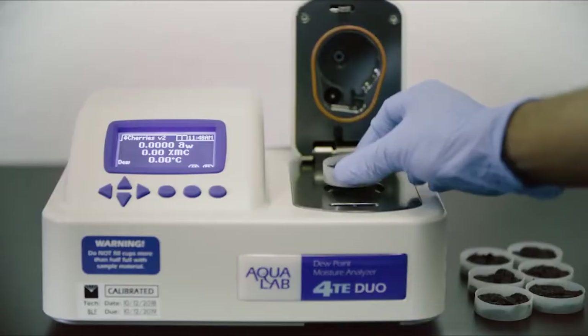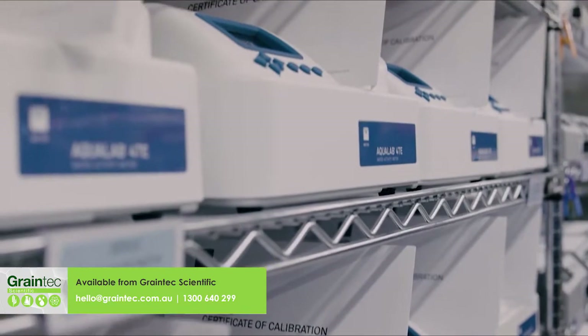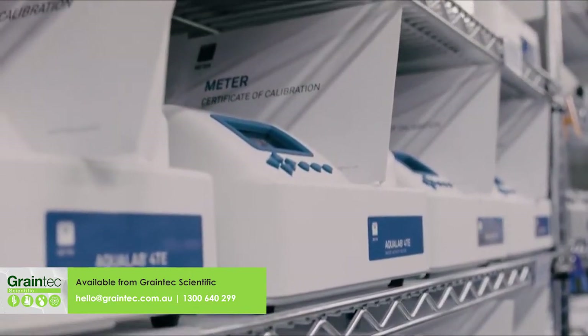Aqualab guarantees food safety for everyone: consumers, disaster victims, military, and even astronauts. Today it's used by 91 of the top 100 food brands.